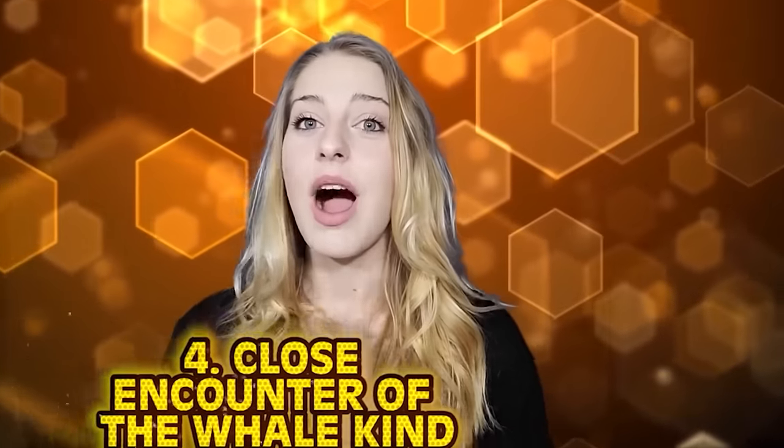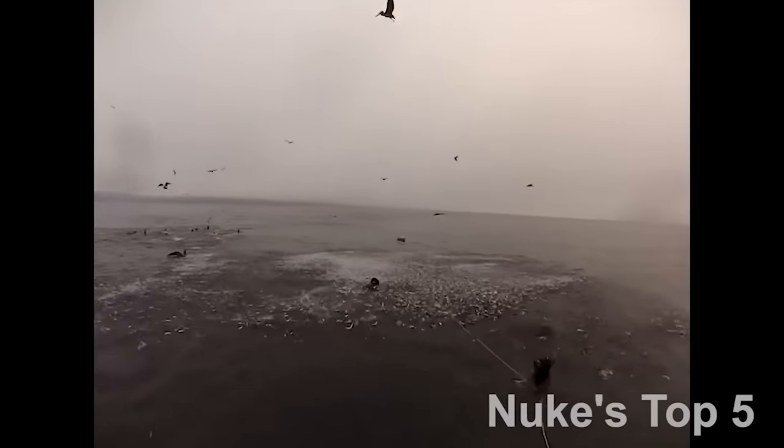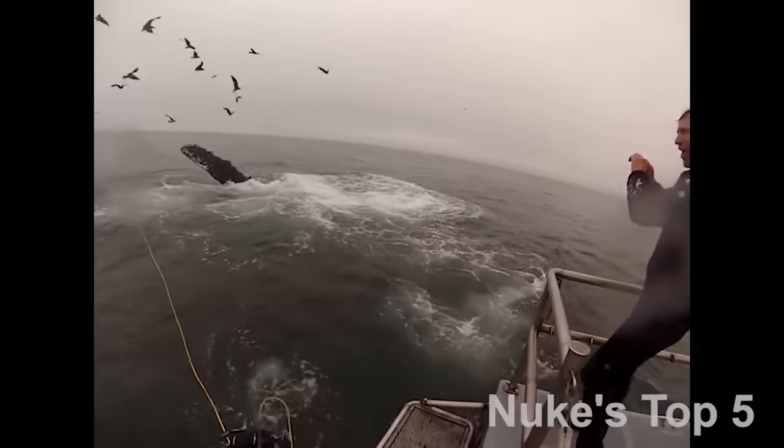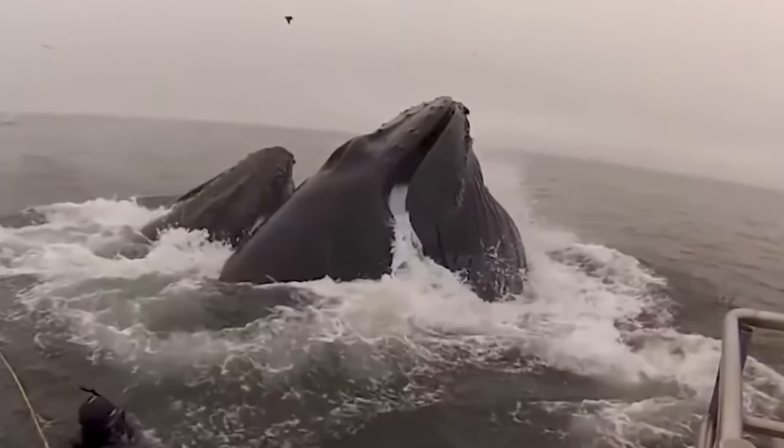Number 4: close encounter of the whale kind. A warning to anyone going scuba diving in the ocean: if you see a flurry of fish bolting to the surface, get out of the way. These divers came so close to getting inside a whale. Stunning and terrifying — what a great mix. When not one but two massive whales breached the surface, those guys got so far out of there. They were like "wow this is great — whoa!" and then fled to the boat.